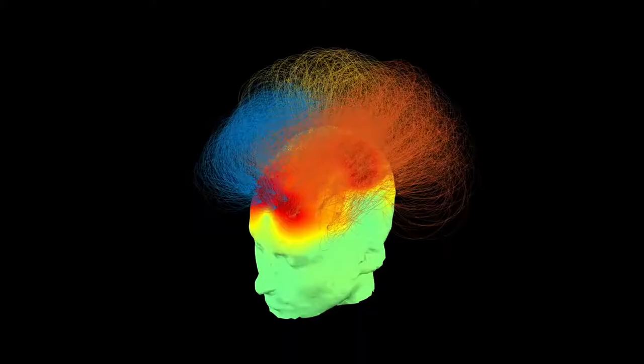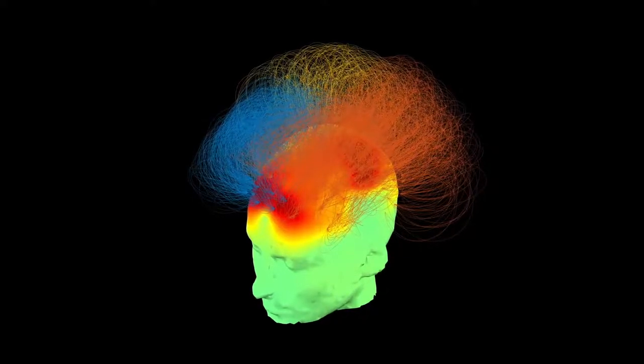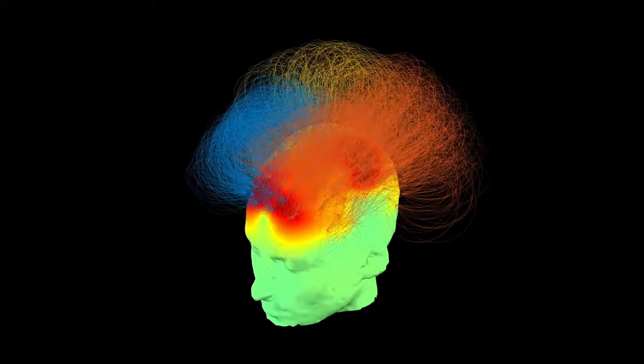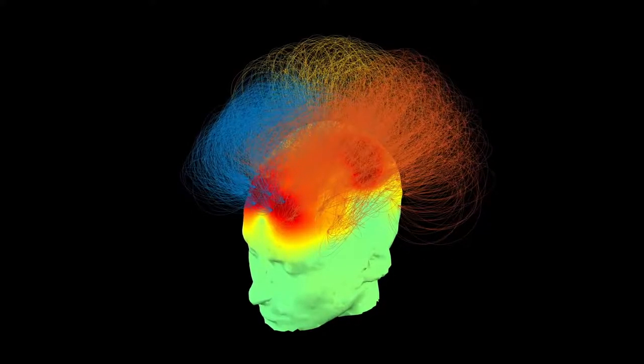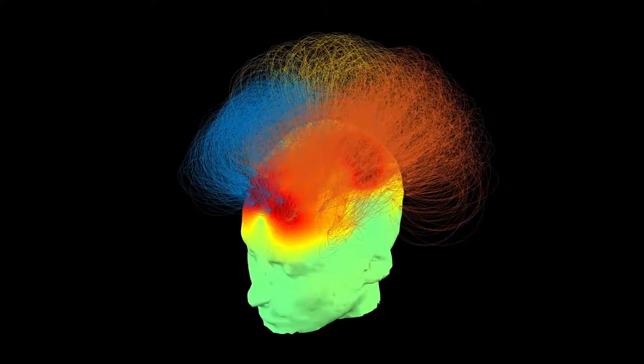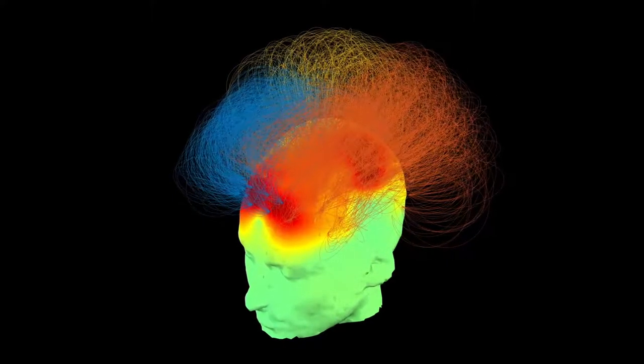It turns out that in the healthy young adult brain, the strongest connections tend to be between frontal and parietal areas — areas at the front of the brain and the back of the brain. We know from a lot of neuroscience that these are the areas that sustain consciousness in the healthy brain. And that's exactly what you see here — this mohawk, as I'd like to call it, of connections that are strongest between those front and back areas. Those arcs indicate the strength of the connections.